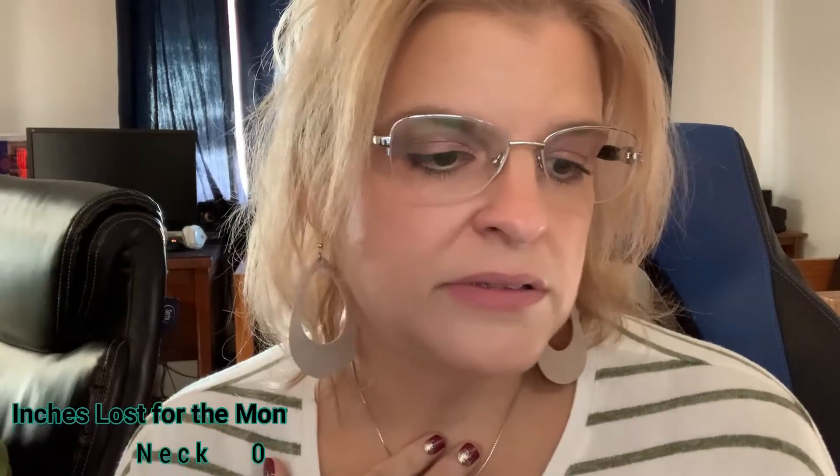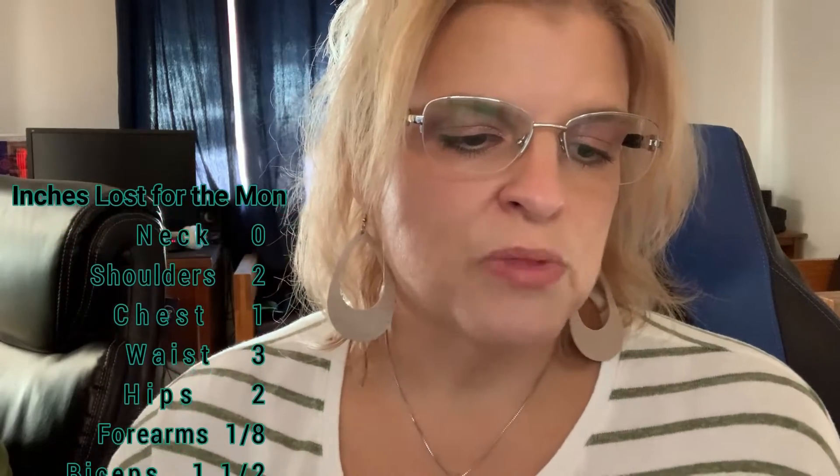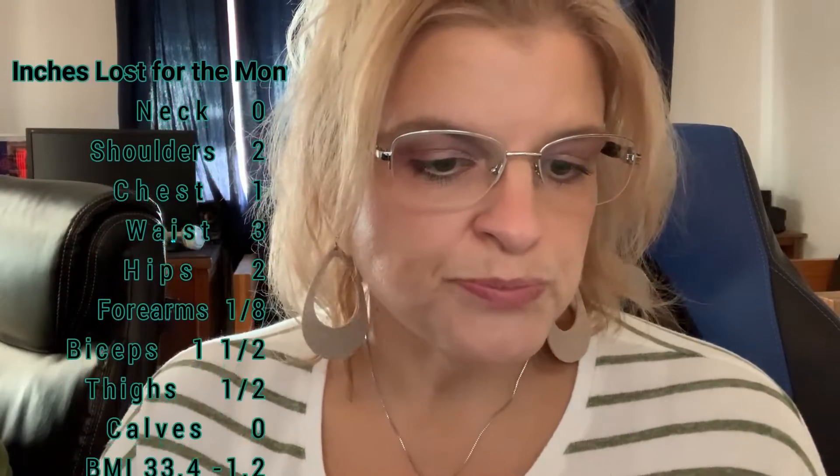That is zero loss from my neck, two inches for my shoulders, one inch from my chest for the month, three inches from my waist, two inches from my hips, an eighth of an inch from my forearms, one and a half inches from my biceps, half inch from my thighs, and zero inches from my calves.